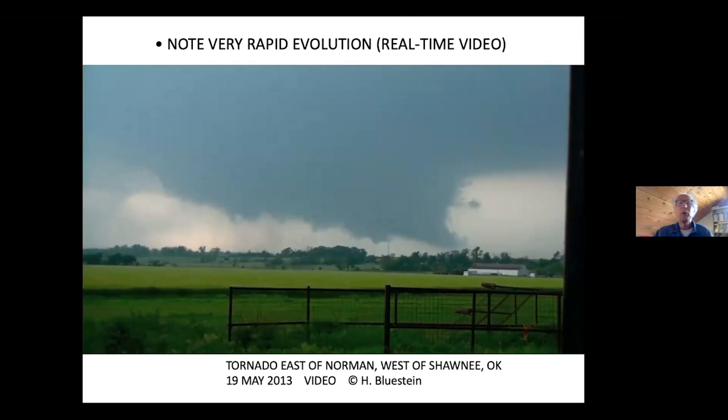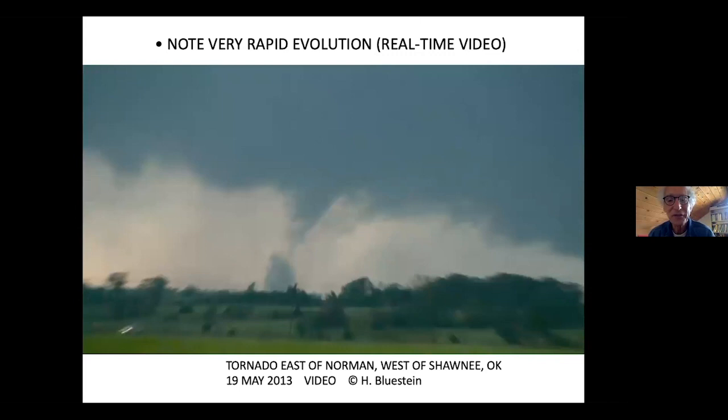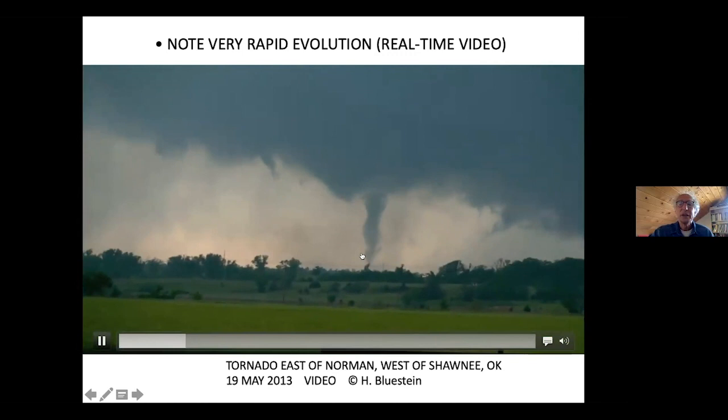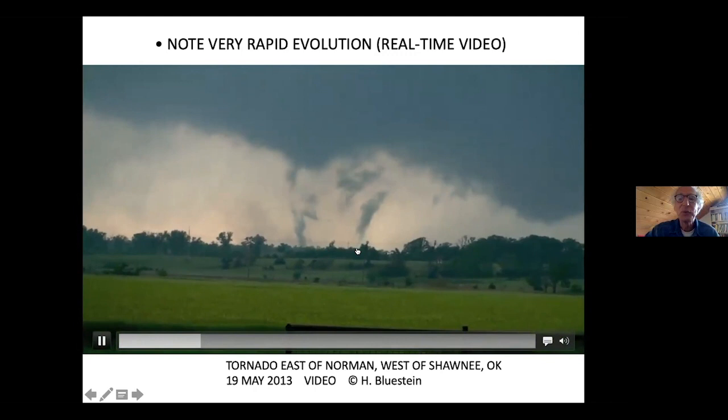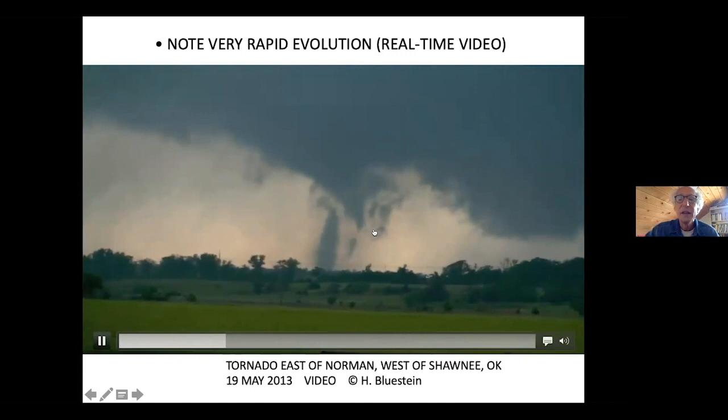I want to demonstrate how rapidly the evolution of the tornado occurs. Here's a little suction vortex — this is a video I took several years ago. Look at how fast things are happening — here's a little updraft over here, another one over here, another one over here. These are tornadoes within tornadoes — this is a multiple vortex tornado. These are individual mini-tornadoes within the broader circulation.